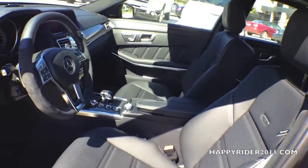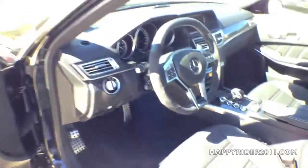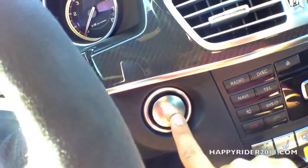The interior comes in black Nappa leather with carbon fiber trim — looks very luxurious and nice. To stop the engine, all you have to do is push your foot down on the brake and press the start button.